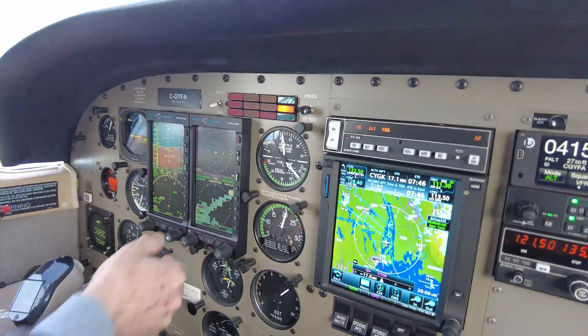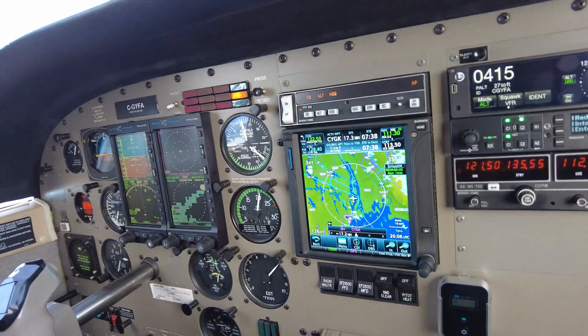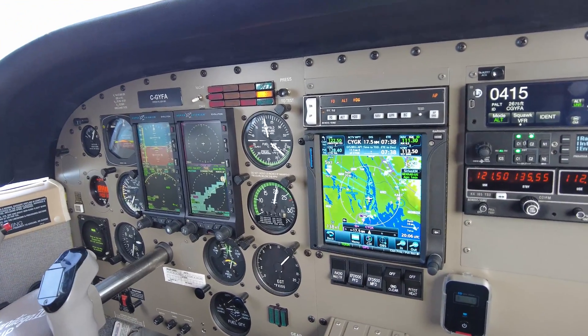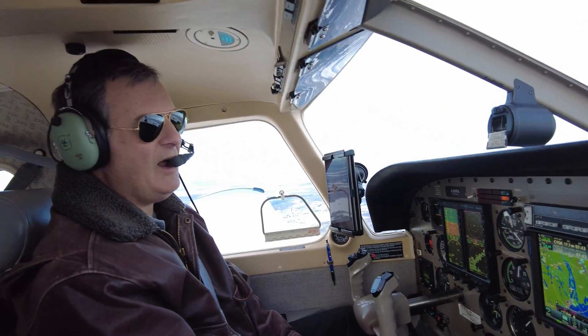So this is the GTN 750 — this is sort of the heart of the whole system. Behind that I've got Sirius XM. I can't remember what the letters are, but it's the 69A. So I've got the Sirius XM weather.